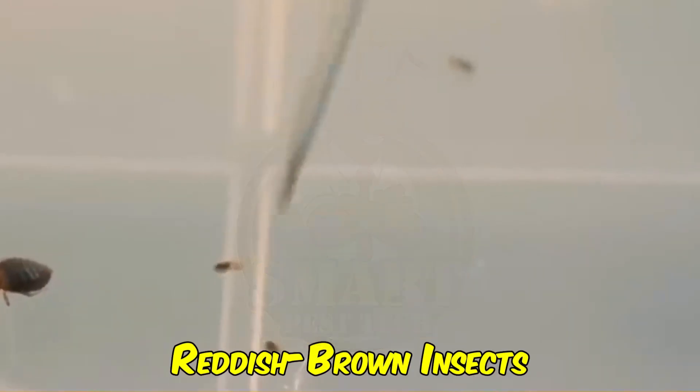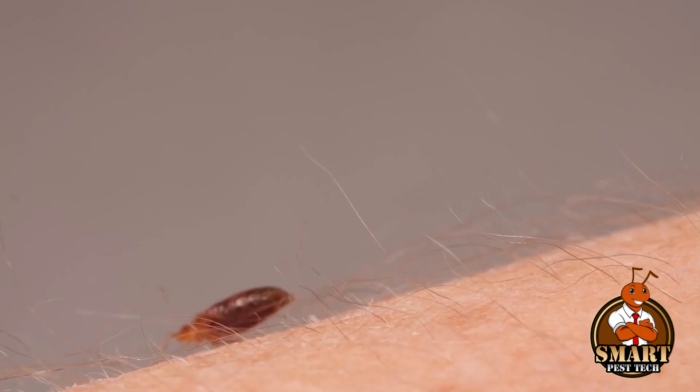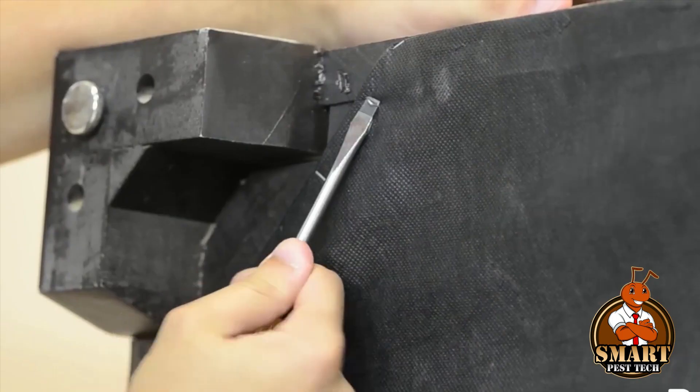Bedbugs are small reddish-brown insects that feed on the blood of humans and animals. They are known to be elusive pests that can be challenging to detect. However, several signs can indicate a bedbug infestation in your home.